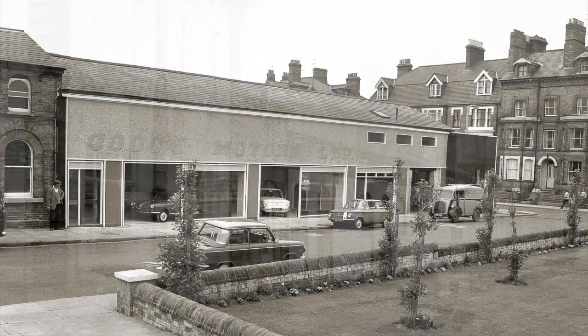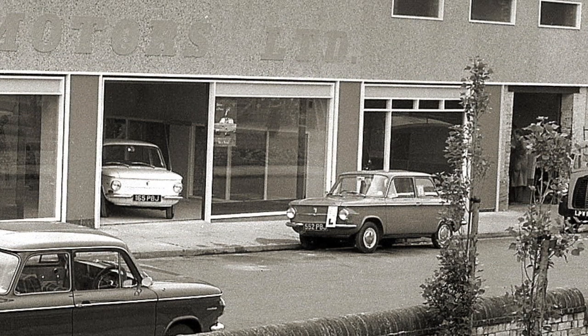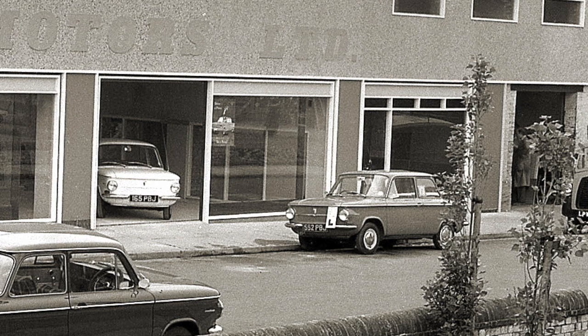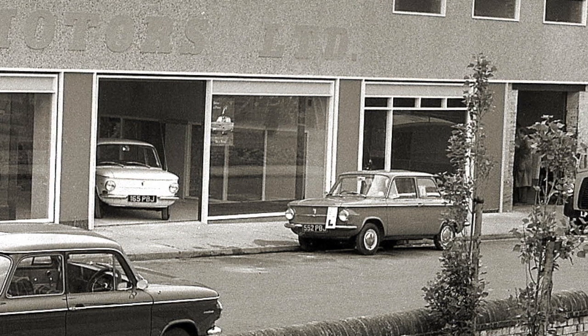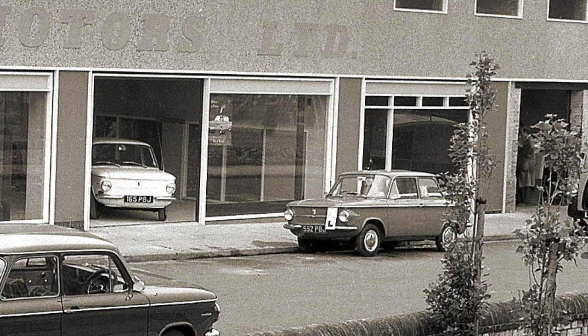In the 1960s, the building had been converted into a showroom for Gooch Motors. You can see here some Prins 4 cars, which were made by NSU — not so popular then, but very collectible now. They were sort of crossed between a Volkswagen Beetle and a Mini, and the company was later taken over by Volkswagen.